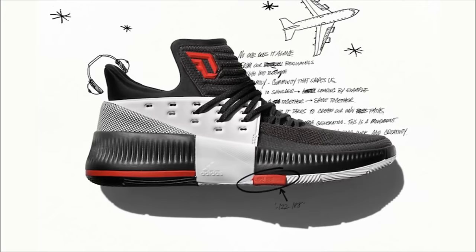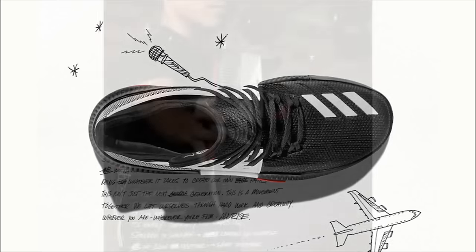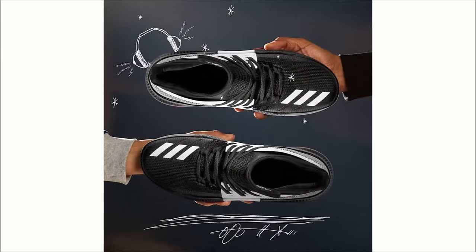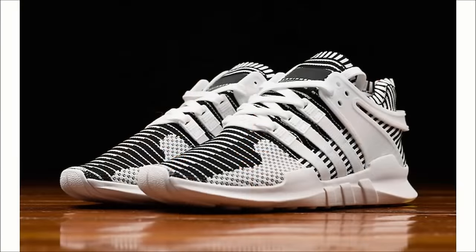Let's head over to Adidas. First up for the three stripes, we have the Dame 3 On Tour — it releases tomorrow. The Dame 3 is constructed using a fused mesh upper with a customizable lacing system sitting on a Bounce midsole. The pair comes in a core black, utility black, and footwear white colorway and will be available at select retailers along with adidas.com tomorrow for $115.